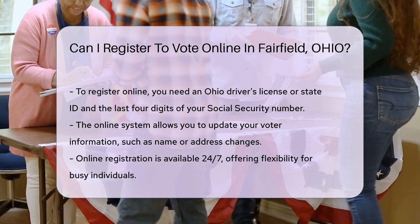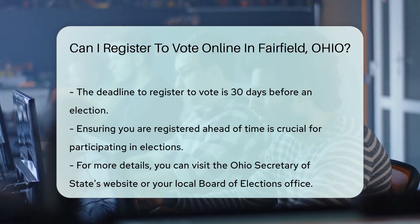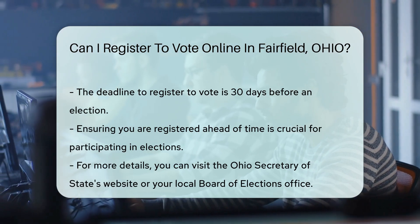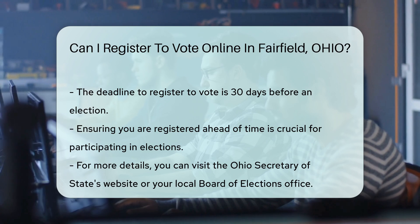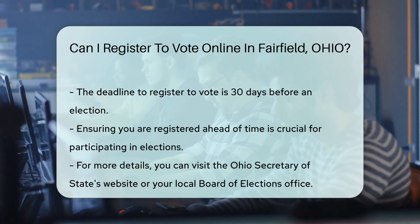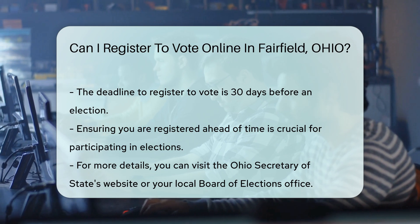Online registration is available 24/7, making it accessible at any time. This flexibility is particularly useful for busy individuals. Remember, the deadline to register to vote is 30 days before an election. Ensuring you are registered ahead of time is essential for participating in elections.